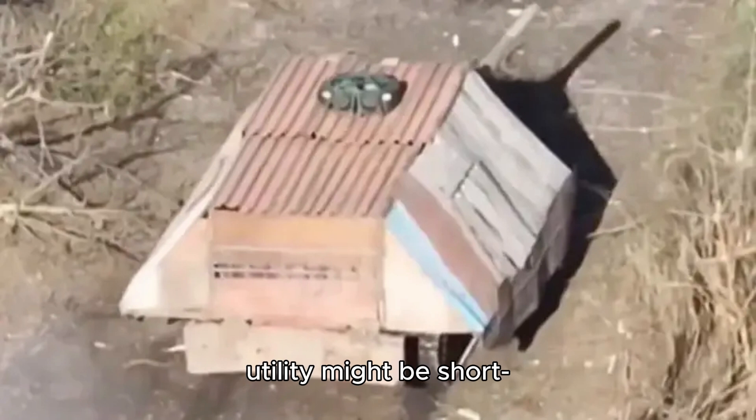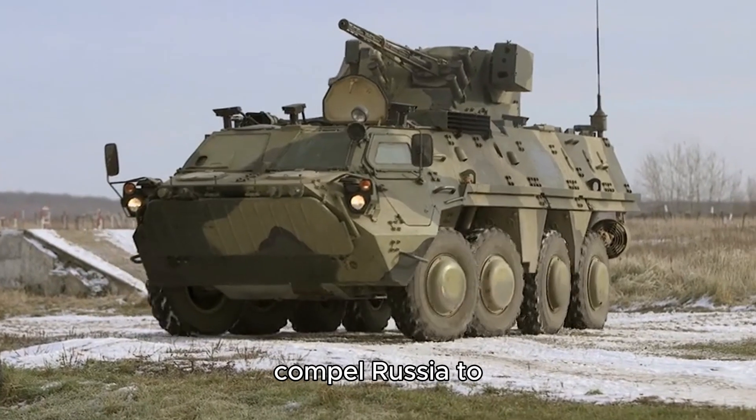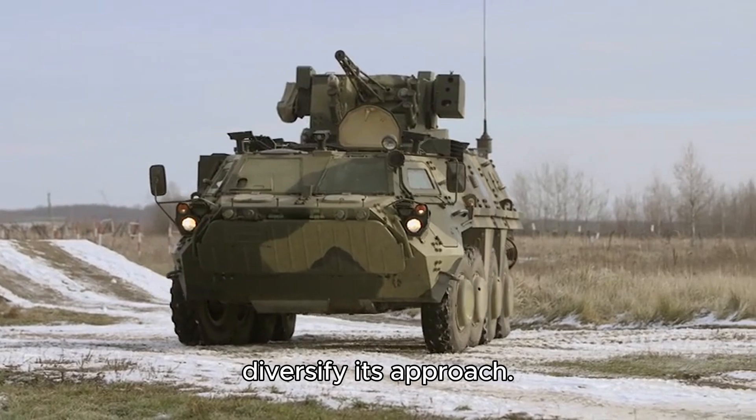Looking forward, the tank's utility might be short-lived, as Ukraine receives more sophisticated Western weaponry, increasing the tank's vulnerability. This scenario would compel Russia to diversify its approach.